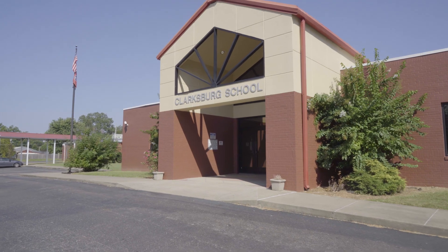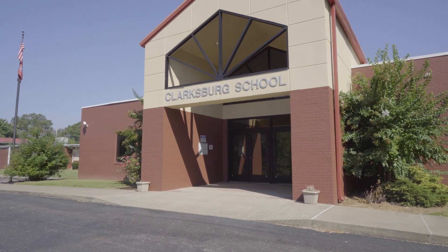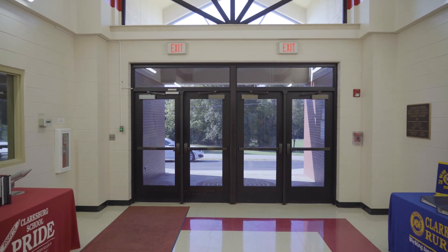I'm Dr. Tony Tucker, Director of Schools at South Carroll Special School District in Clarksburg, Tennessee. Helios came in to do our project, and this room we're standing in was probably the most problem area that we had.